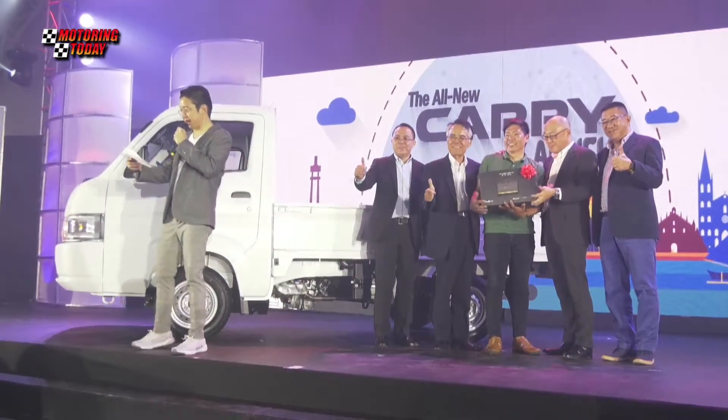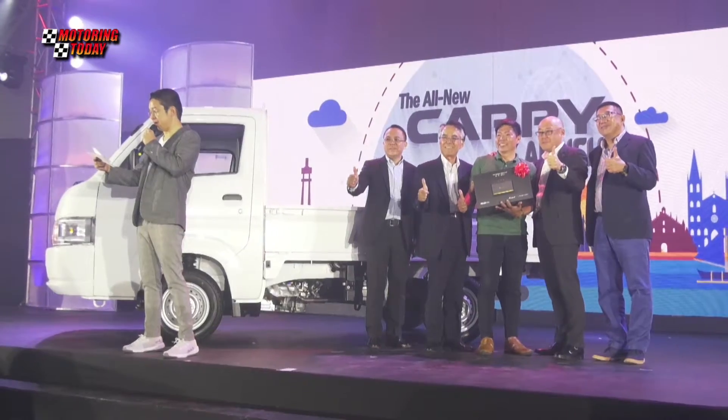This is a global market product for Suzuki, but of course the Philippines is one of the important markets for Suzuki, so we carefully studied the Philippine market as well.